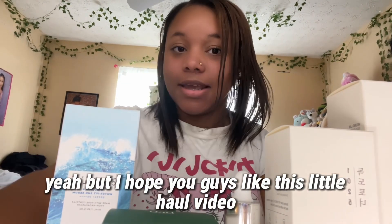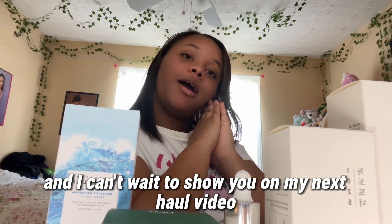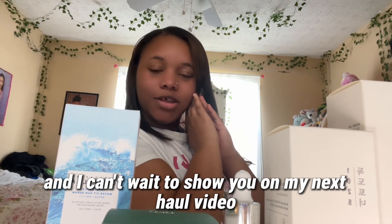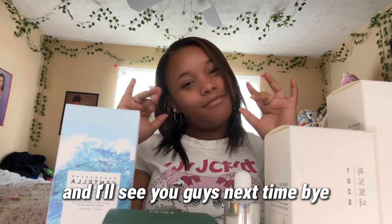I hope you guys liked this little haul video and I can't wait to show y'all my next haul video. Please like and subscribe, and I'll see you guys next time — bye!